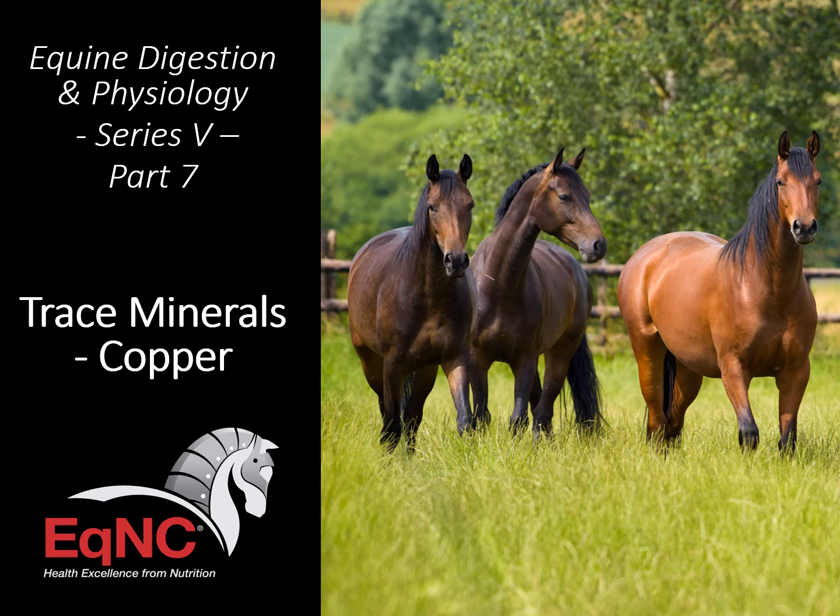Welcome to Digestion and Physiology, Series 5, Part 7: Trace Minerals — Copper.